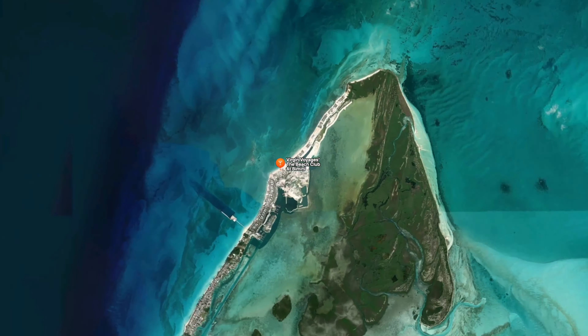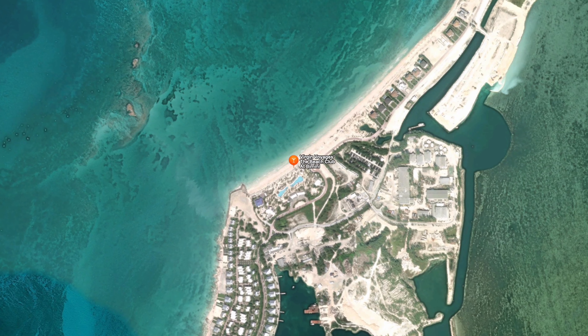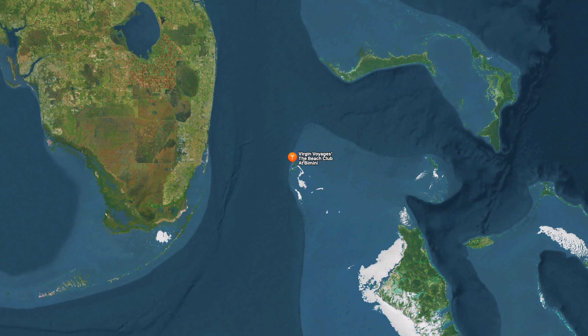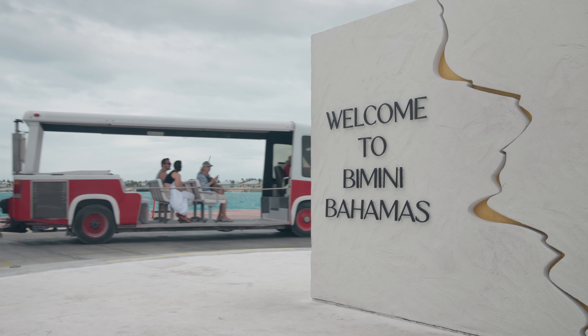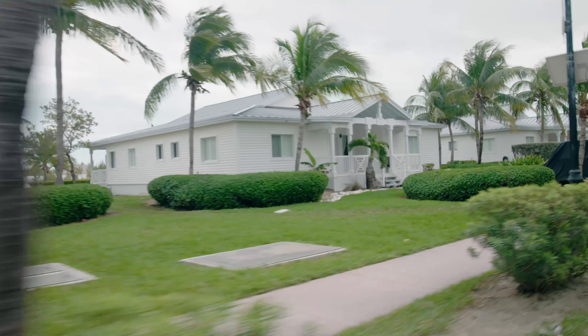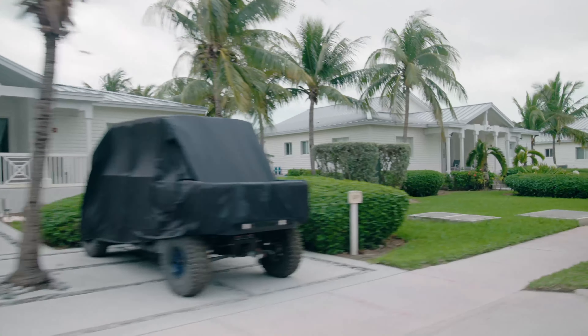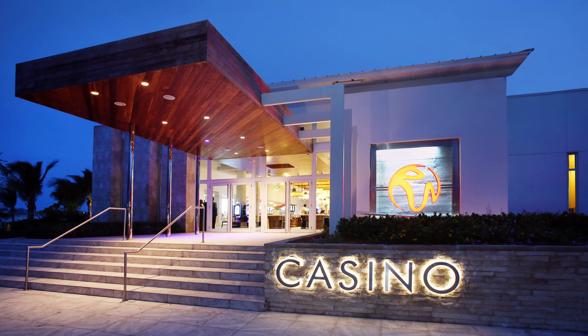The Beach Club is located on North Bimini Island, one of the three islands that make up Bimini in the Bahamas. It's about 50 miles from the Florida coast, and to reach it from the cruise pier you'll catch a short 5 to 10 minute transfer tram ride. The Beach Club is within the Hilton at Resorts World Bimini complex, and the tram also stops there in case you want to explore the resort and its casino.